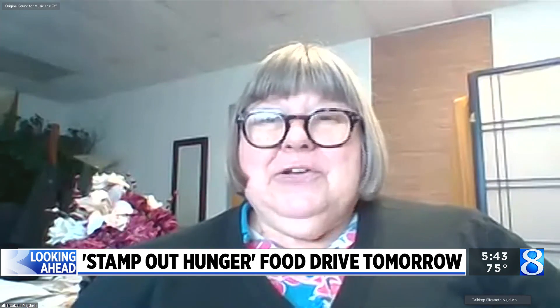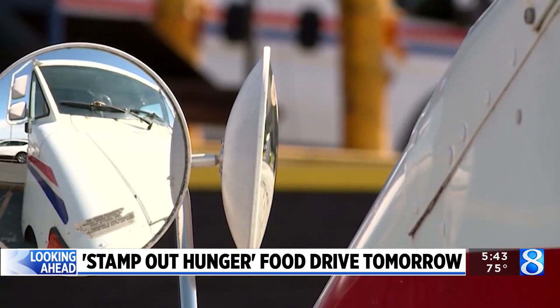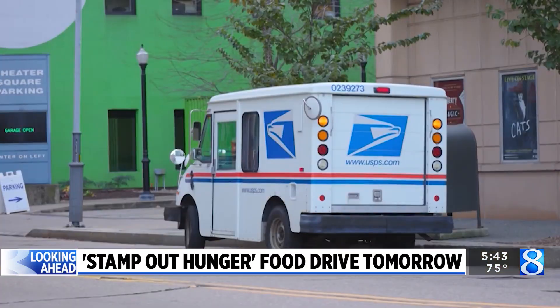So what do people have to do specifically? This is really quite easy. Our letter carriers deliver to every customer six days a week, so they're going to deliver your mail. And when they see your food on your porch, after they deliver the mail, they'll take the food back to their post office. Then we have volunteers and letter carriers sort and collect the canned goods, and then they take that to the local food pantry, because carriers know about their communities, so they serve their local community.